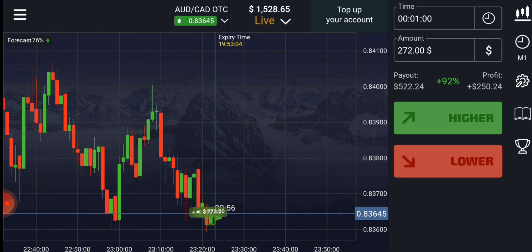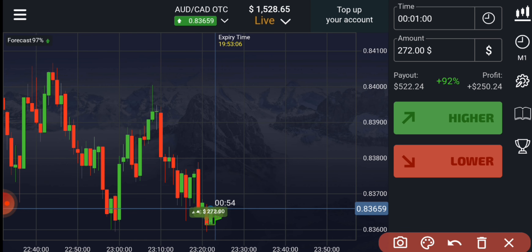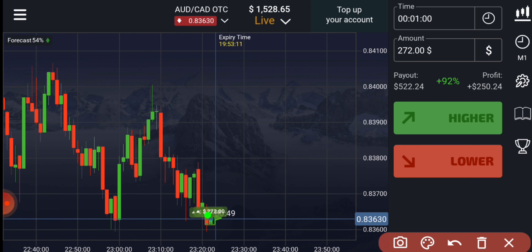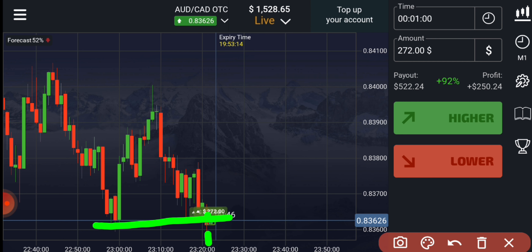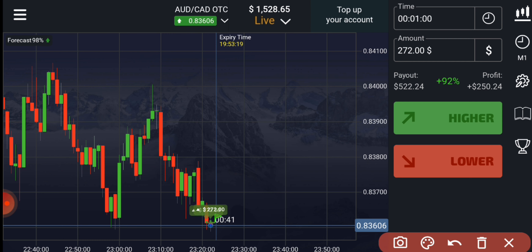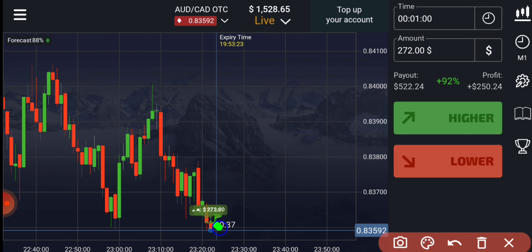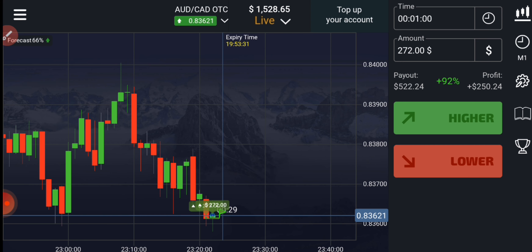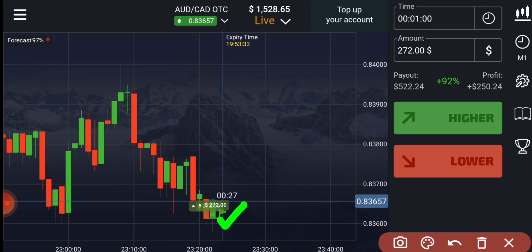Why did I go with buyers? Because there is a support level here, and this red color candle gave a rejection and closed — it also gave a breakout. That's why I think buyers will only enter on the next candle. This candle will definitely go up and close as a green candle. There is a support level here, and you can see buyers are coming.